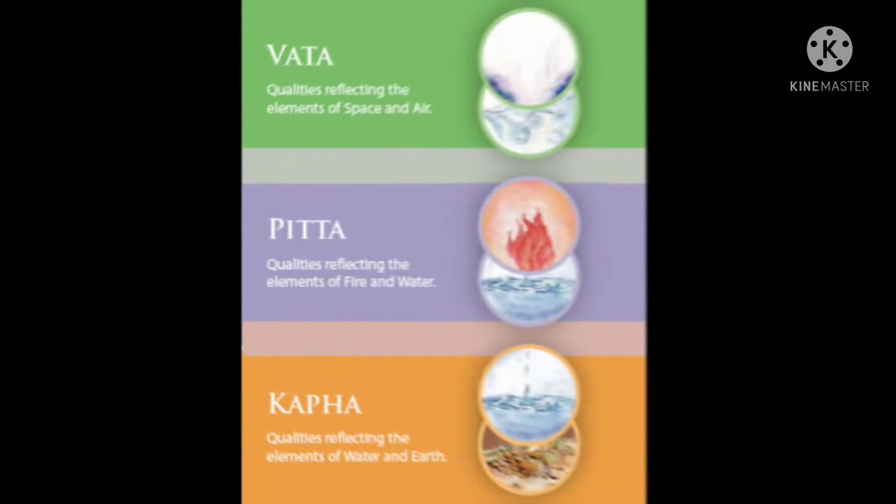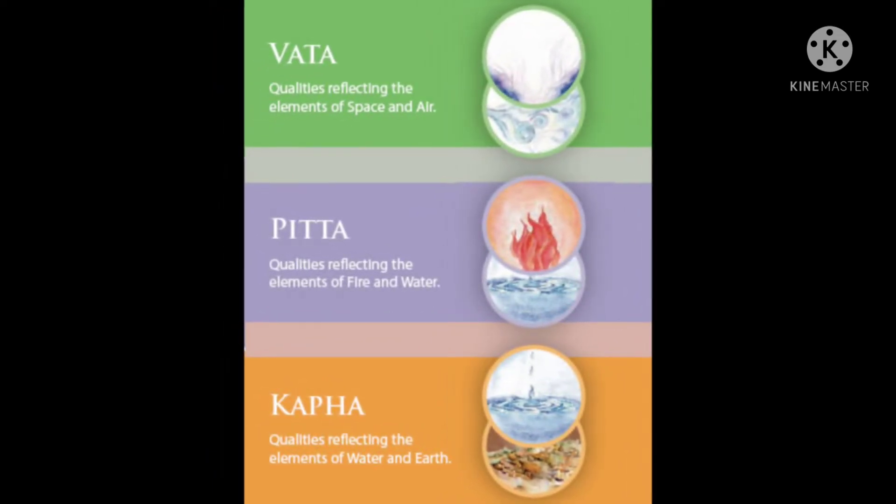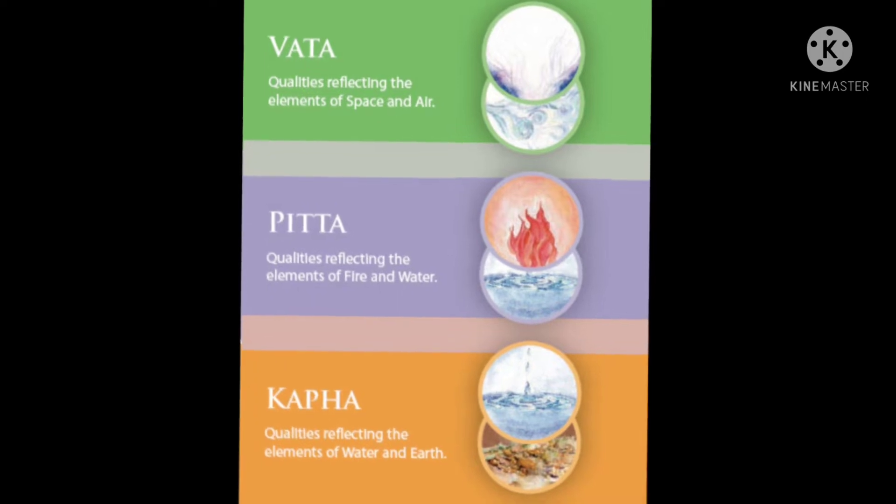We are using Ayurvedic Skincare Glowing with 3 types: Vata, Pitta, and Kapha. If you want to know Ayurvedic Skincare Glowing, these are the 3 types.